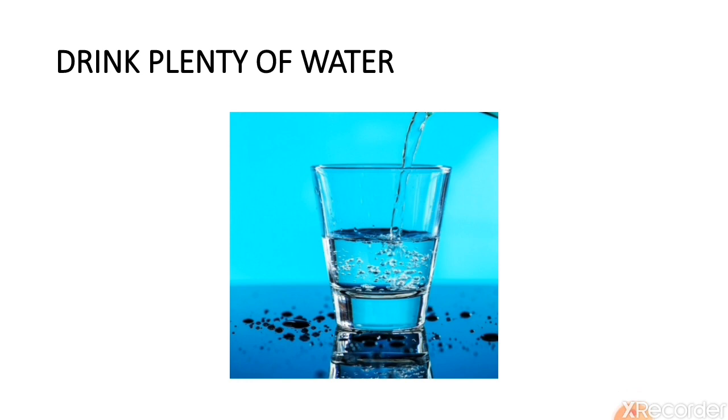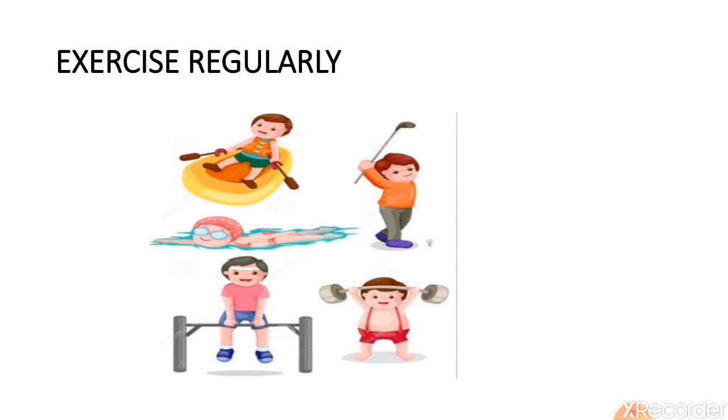Drink plenty of water. Water helps in digestion — it helps to absorb nutrients and carry them to each and every part of the body to get energy. So, drink plenty of water. Exercise regularly as well — exercise helps in easy digestion and makes us active. Dancing, cycling, swimming, and playing games are different types of exercise that help keep your body active and healthy.